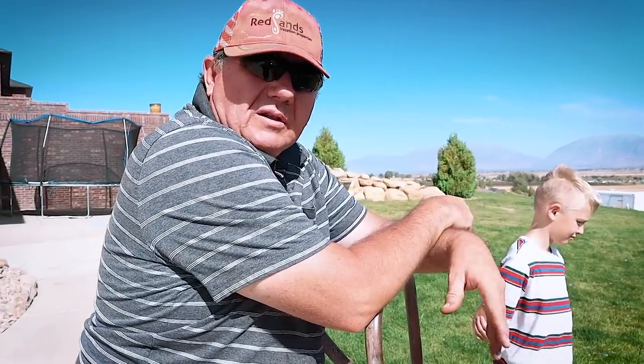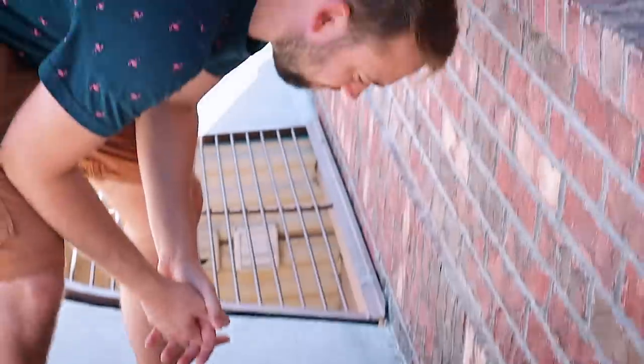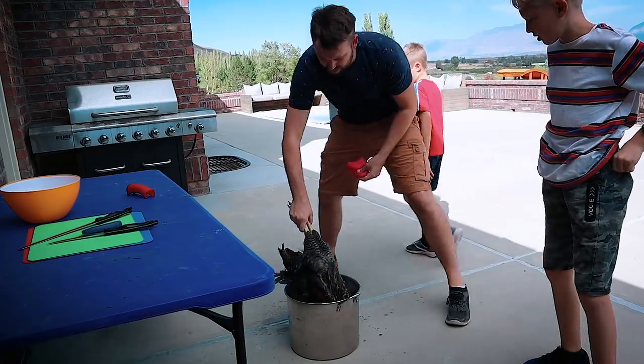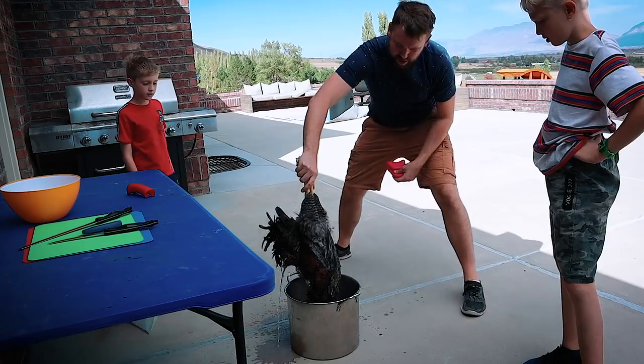We hope it works most of the time. Michael's filling up the pot — it's huge. This is why we should have done it before rigor mortis set in.